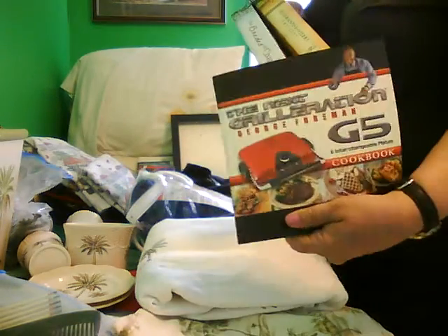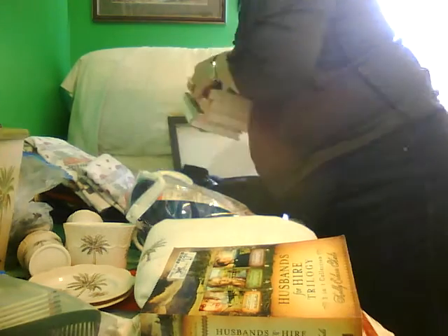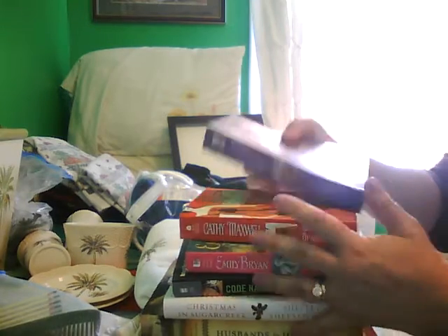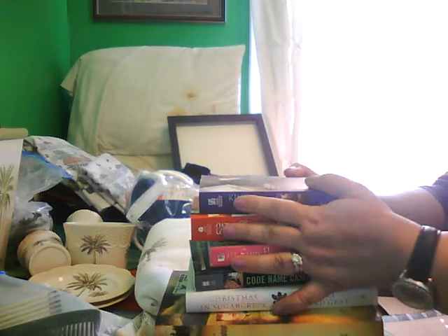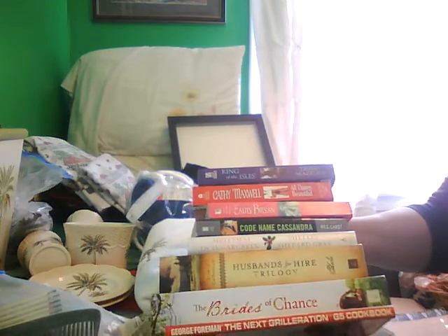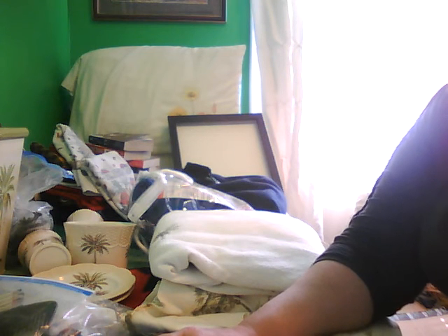Back here there's a George Foreman grilling book that I never use — I do have the Foreman grill, but I don't use the book. Some love stories that my sister gave me, and some other love stories and things that I have purchased. I'll be kind of holding on to these to give back to my sister — half of these she hasn't read, and the other ones I got from her she trades in or gives to the church book fair. So that is the short declutter for now. You'll probably see a bunch more small declutters in the future, and I will talk with you guys later.